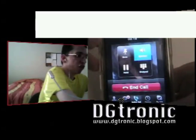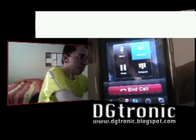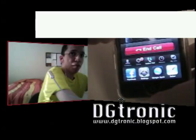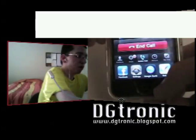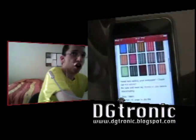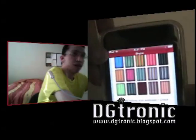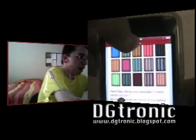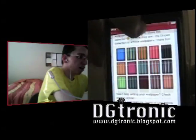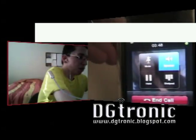Now you can actually multitask and be on call with them. I'm talking to my friend, but I want to surf the web — and I'm still on call with my friend. On the top, it gives me a red blinking bar that says Skype, and whenever I want to return to the call from any application, I just click that bar.